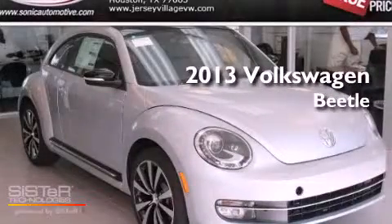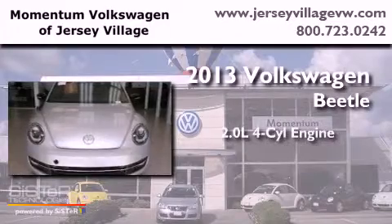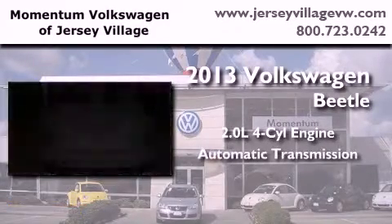This is a brand-new 2013 Volkswagen Beetle. It has a 2.0-liter four-cylinder engine and an automatic transmission.